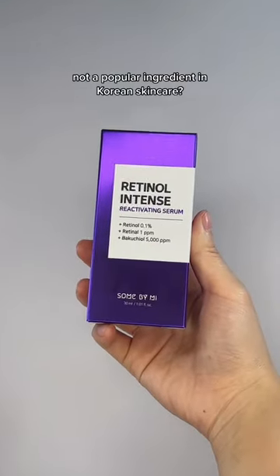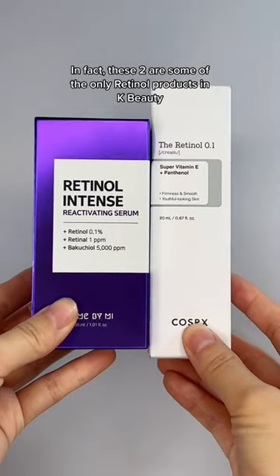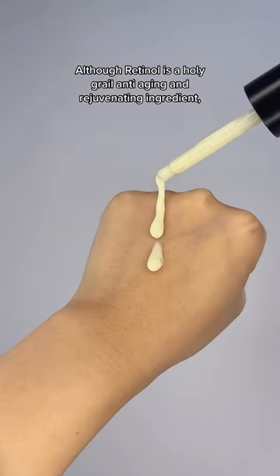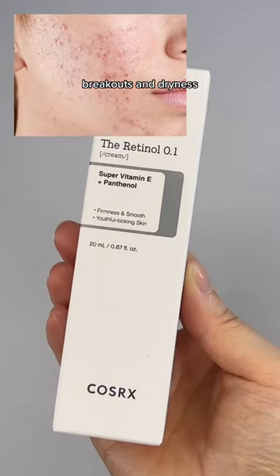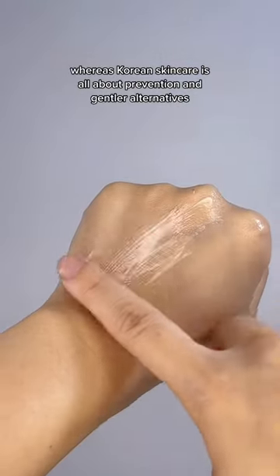Do you know that retinol is actually not a popular ingredient in Korean skincare? In fact, these two are some of the only retinol products in K-beauty. Although retinol is a holy grail anti-aging and rejuvenating ingredient, it is a strong, active ingredient that can cause irritation such as redness, skin flaking, breakouts, and dryness. Whereas Korean skincare is all about prevention and gentler alternatives.